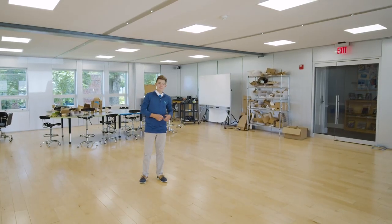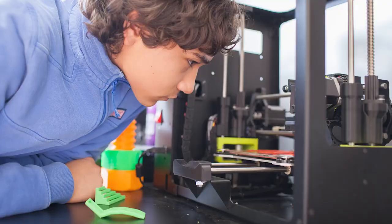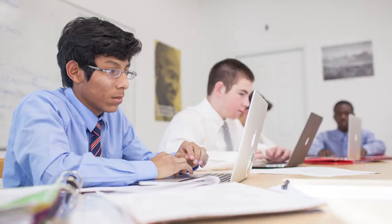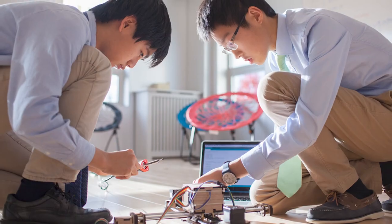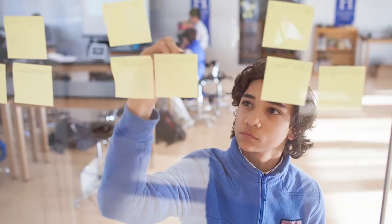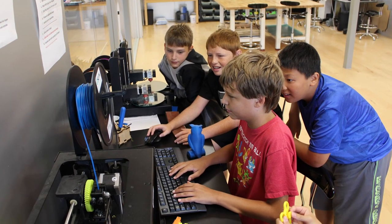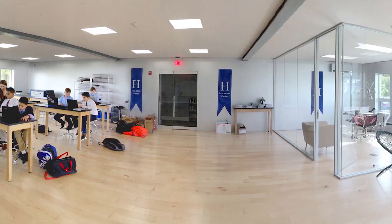Three years ago, we renovated our library to include our Innovation Lab. The iLab program offers 3D printing, coding and programming basics, laser cutting, robotics, and more. We all love it because it allows us to be creative in solving problems and to be part of a team, which is basically what Hillside is all about. Not only do we have classes here, we can also sign up for the iLab as our afternoon activity.